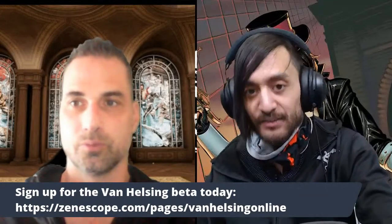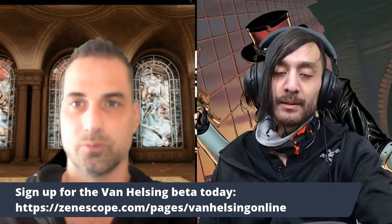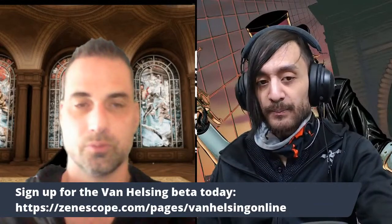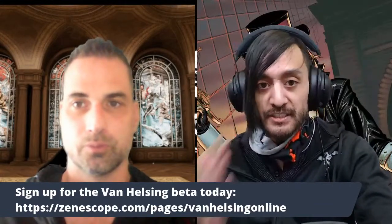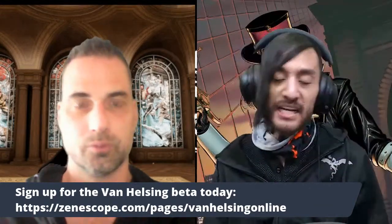We're going to wait a couple more minutes for more people to arrive. If you have not signed up for the beta for Van Helsing Online yet, please do so. Go to zenoscope.com/page/van-helsing-online — you can sign up for the beta, download it, and we'll be going through details like how to log in, how to create your avatar, and an in-depth look at the proving grounds. If you sign up and you're one of the first thousand people, you can get a special achievement badge.